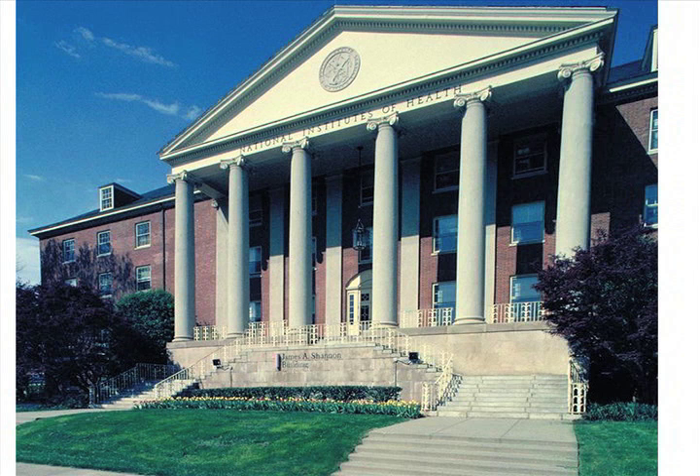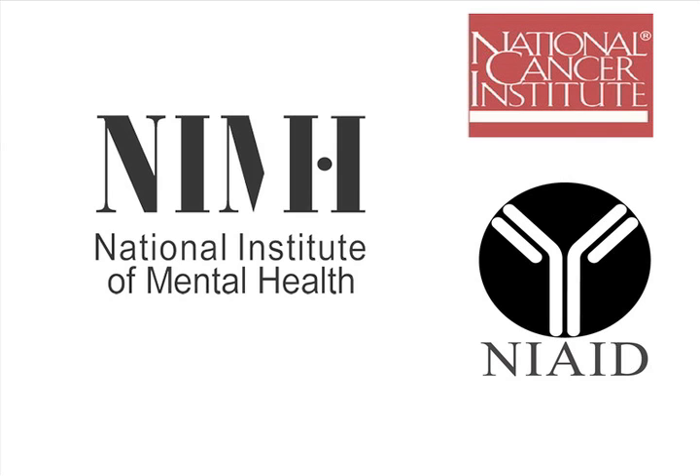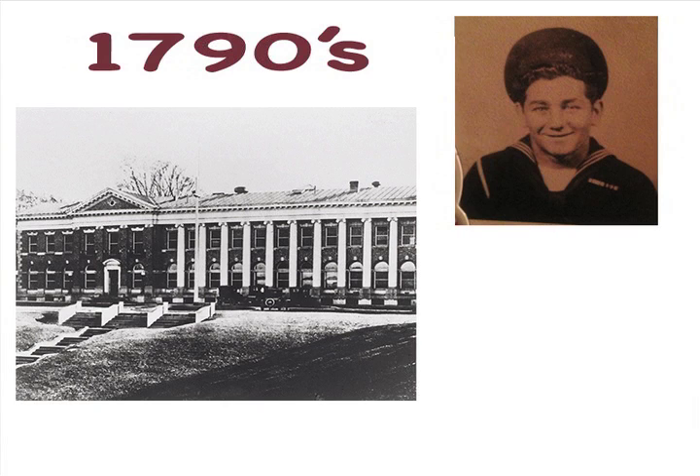The National Institute of Health is comprised of 27 separate institutes, including the National Cancer Institute, the Institute of Mental Health, and the National Institute of Allergies and Infectious Diseases. The NIH dates all the way back to the 1790s, when they provided medical relief to sick and disabled men in the United States Navy.